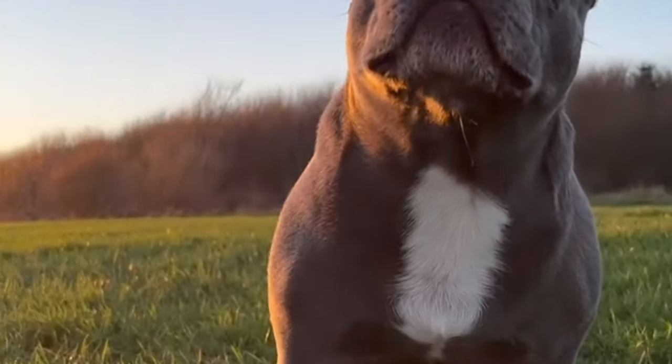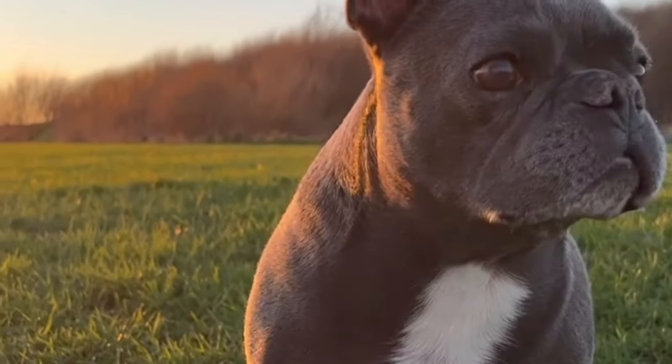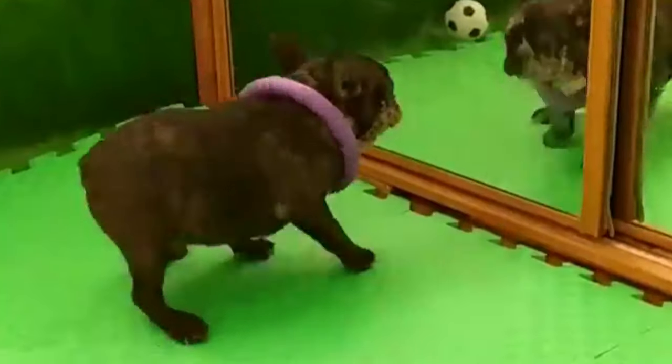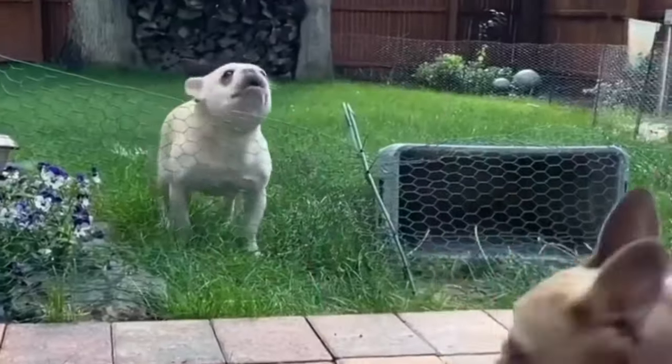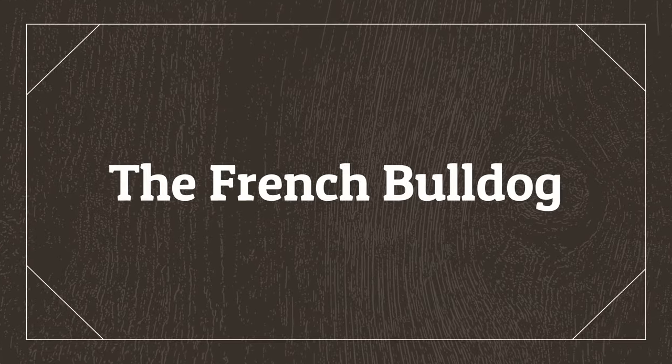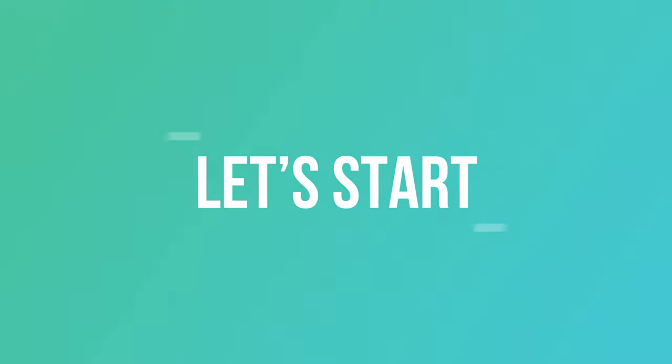The French Bulldog, known for its distinctive bat-like ears and compact build, is a charming little breed. Affectionate and adaptable, these dogs have endearing personalities, making them well-known companions for their loyalty and playful nature. Today in this video, we will discuss about the French Bulldog. Let's start.